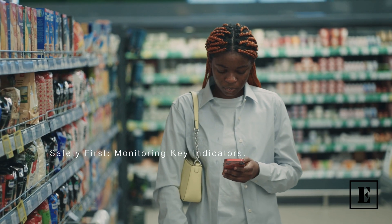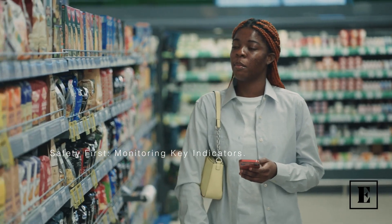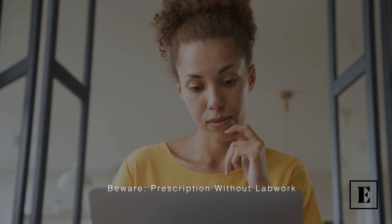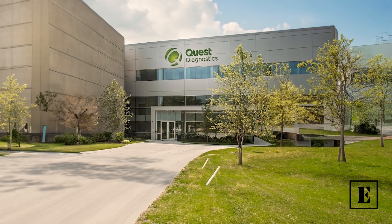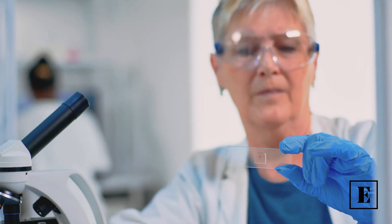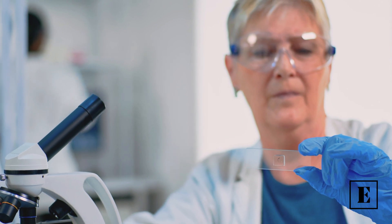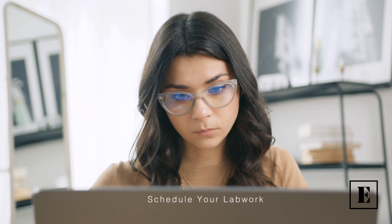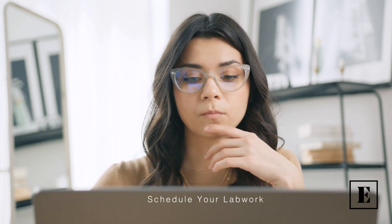Don't be swayed by other services offering semaglutide medication without proper lab work. It is a risk we are not willing to take with your health. Our partnership with Quest Diagnostics nationwide locations has made this easy for you. Once your lab work is ordered, we'll notify you and send a convenient link — then simply schedule at your convenience.